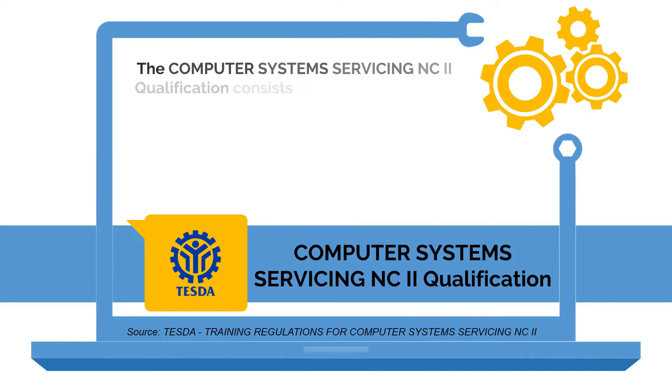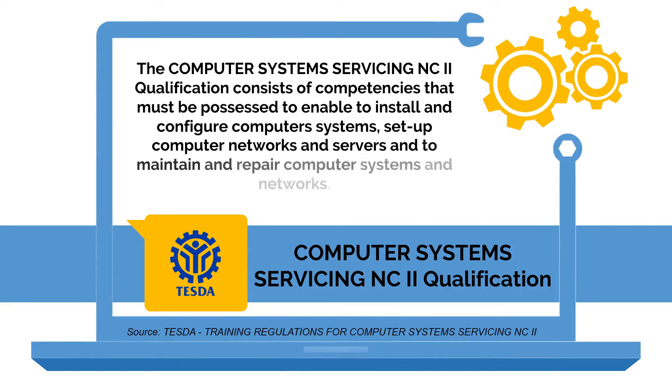According to TESDA Training Regulations, the Computer System Servicing NC2 qualification consists of competencies that must be possessed to enable one to install and configure computer systems, set up computer networks and servers, and to maintain and repair computer systems and networks.